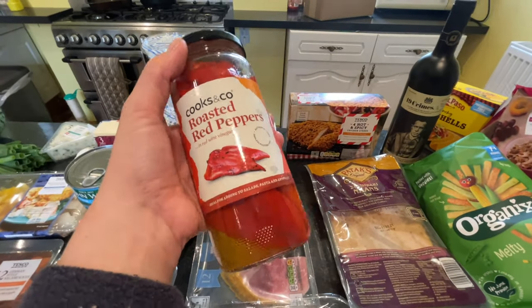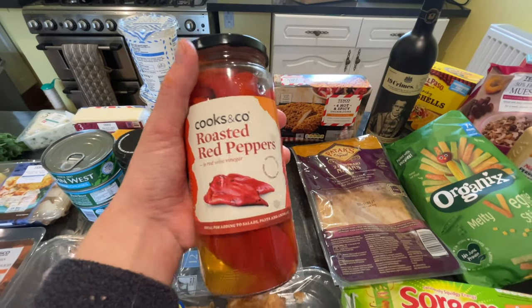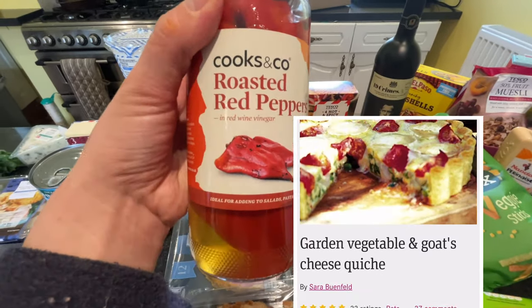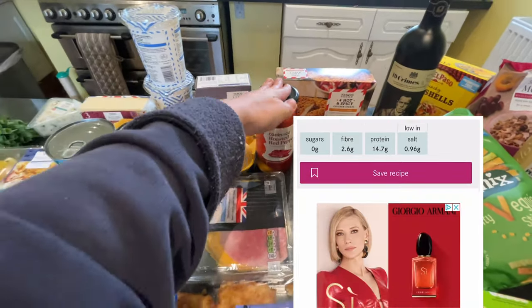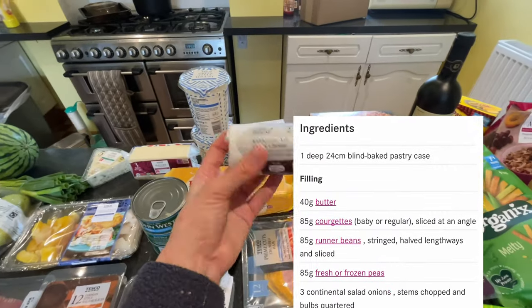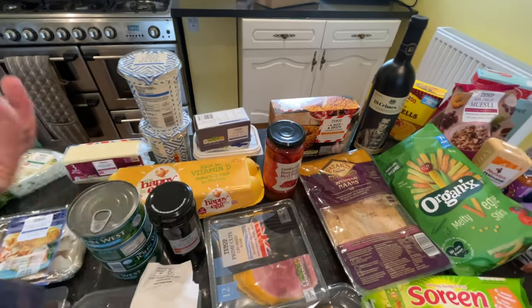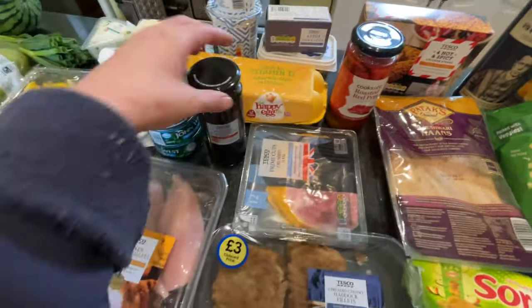I'm going to make a quiche — I don't have a specific recipe but I'll insert one for reference. I'm using roasted red peppers in red wine vinegar, olives, goat's cheese, and sometimes red onion. I like to make vegetarian quiches. The roasted red peppers were £1.50 and the pitted black olives were 75p.